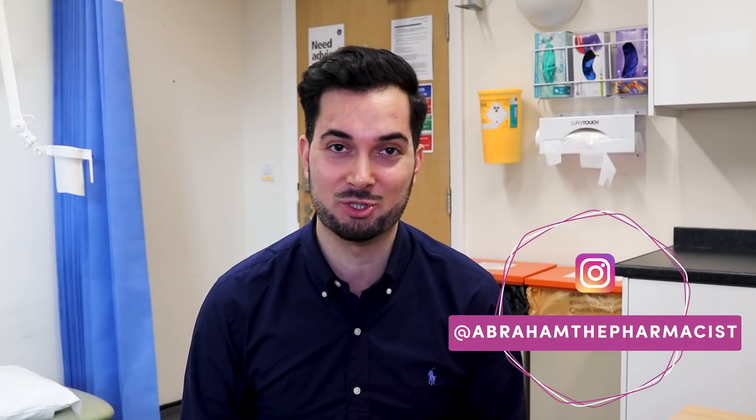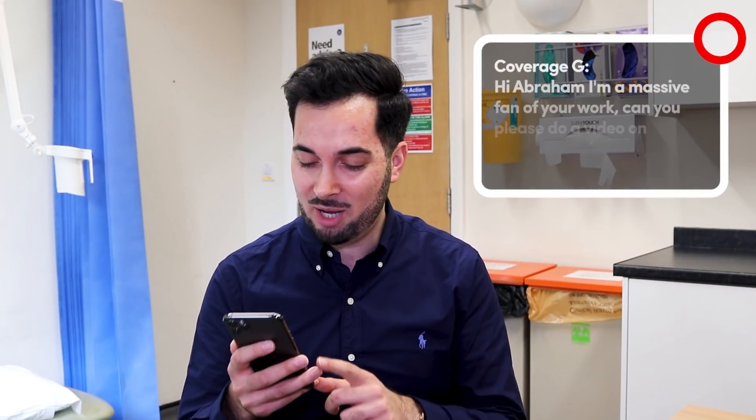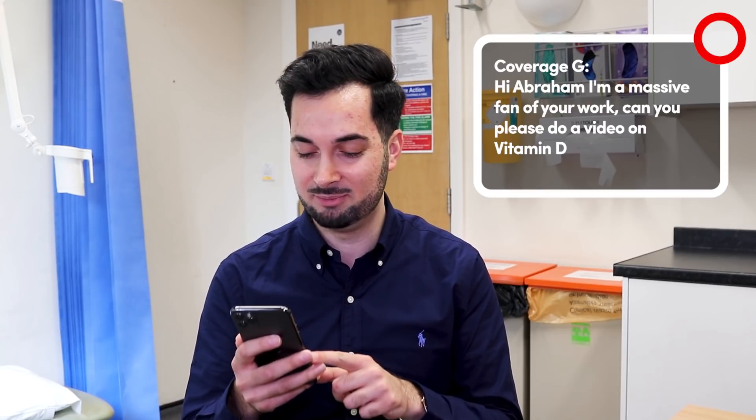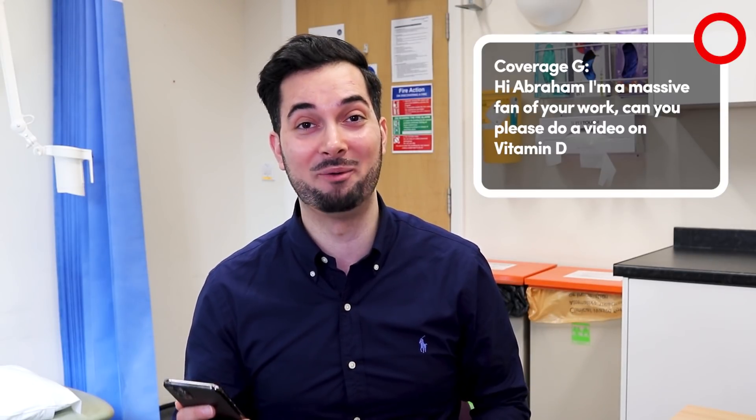Hey guys, you're probably here because you want to know all about vitamin D — the signs and symptoms of deficiency, and what foods and supplements to take to help prevent it. I'm going to answer those questions in this week's responding to your comments, where we look at science-based questions and always look at the evidence. Fun fact: one in five people have low vitamin D.